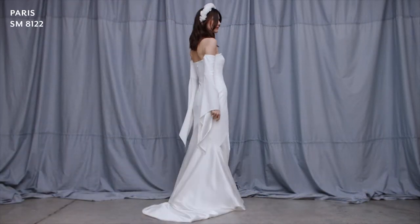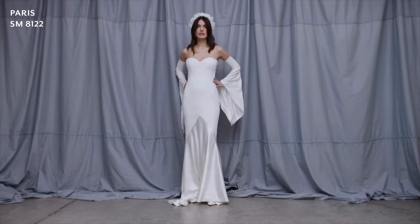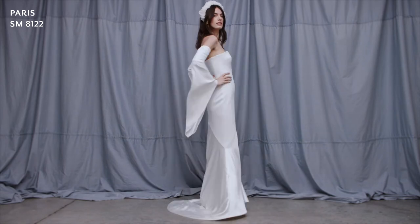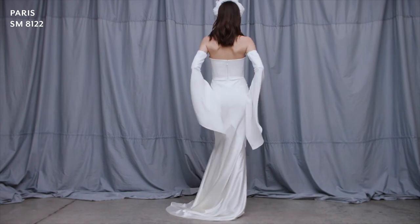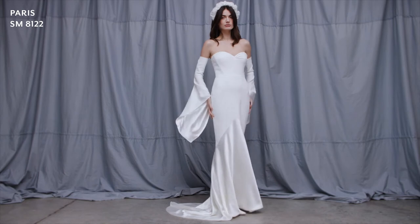Style Paris is in our luxurious matte and shine satin. The bodice is fully corseted offering maximum support, and the sleeves are detachable so the bride can have a look that changes up from day to night.